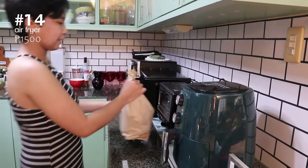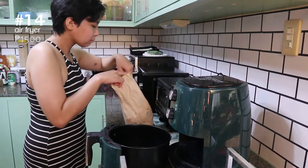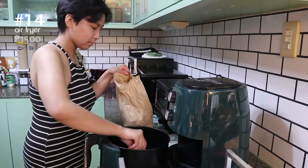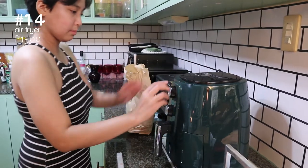Ever since we got this air fryer, we have been using it all the time with all kinds of food. This has changed our life so much. Frying up and heating up food has never been this convenient and mess-free.